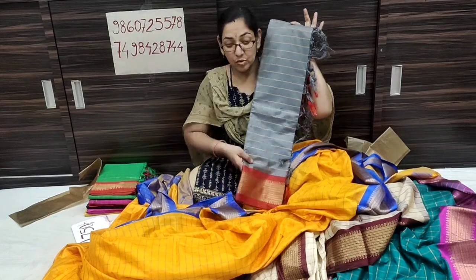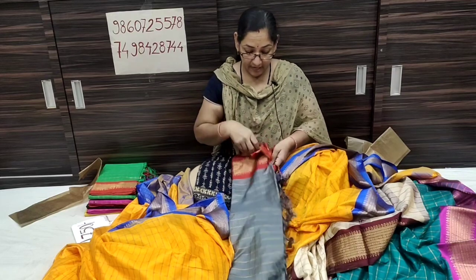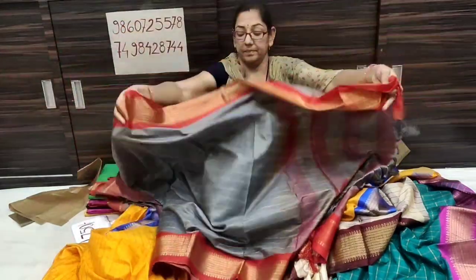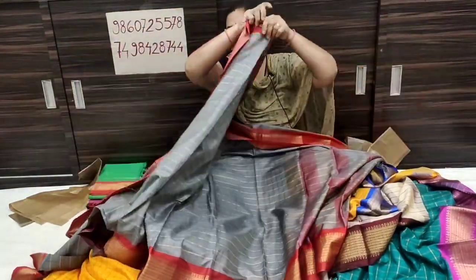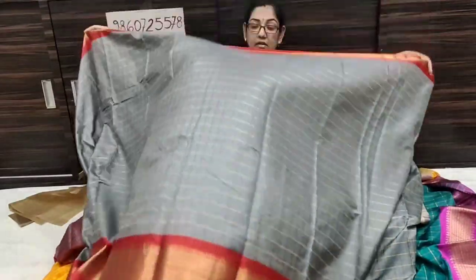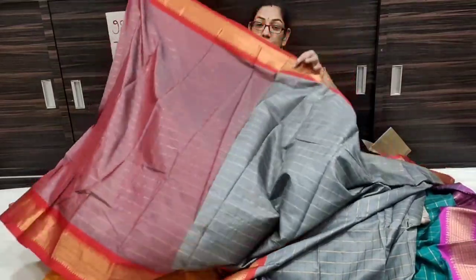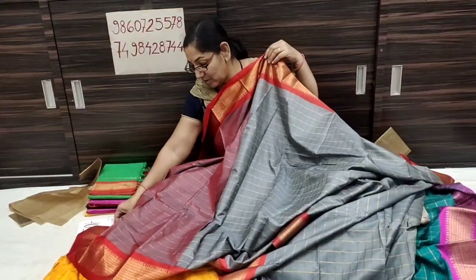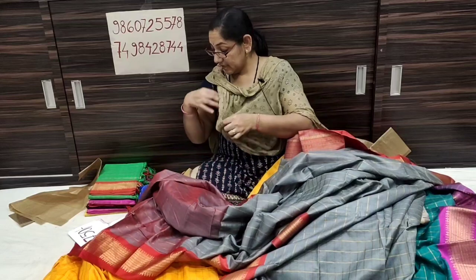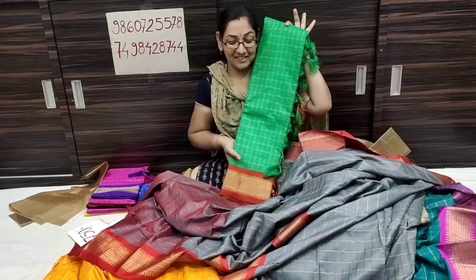Looking at the green color, blue color with blue color — this is a mustard colour. The blouse piece is also contrast. This is a blouse piece, you can see it on screen. This is a free option. Next colour: fresh green colour with red contrast.